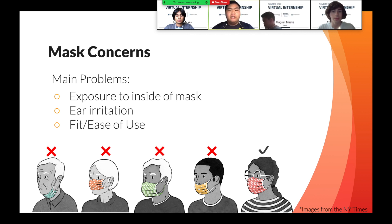Another concern a lot of people highlight is the irritation behind the ears, especially those essential workers required to use a mask for more than eight hours a day. Finally, another concern we would like to address is the fit and ease of use of a mask, since many people complain that masks don't easily fit around the nose, and the general fit of the mask is sometimes too loose with minimal adjustability.